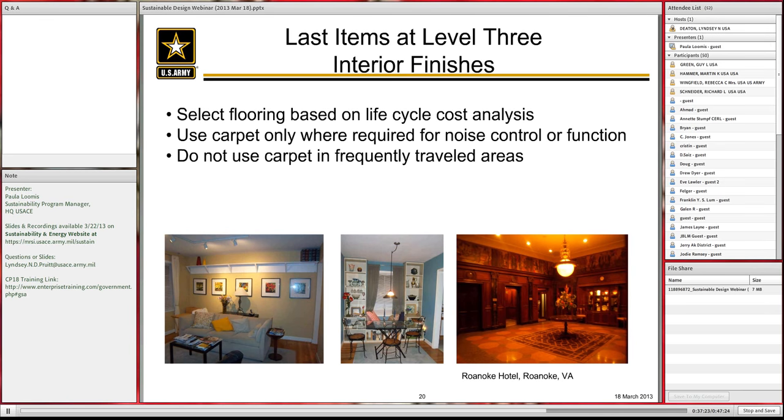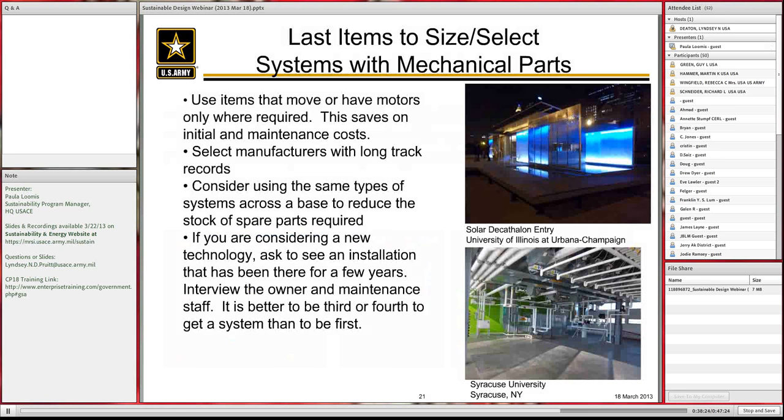For systems with mechanical parts — anything with moving parts — first ask if it needs to be motorized. If it doesn't, try to use a hand option. Only use motors where required. Once you've determined you must use a motorized system, select manufacturers with a long track record, consider using the same types of systems across the base to save on parts, ask for references from other installations, and check how those systems have been performing — talking with both the owner and the maintenance staff.